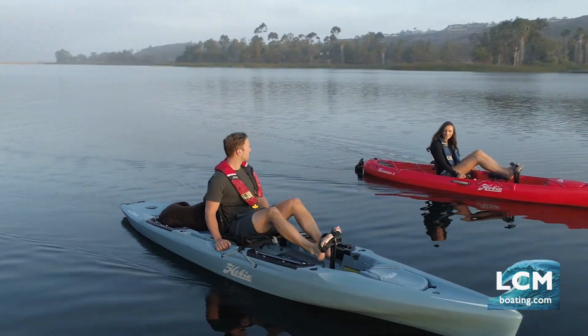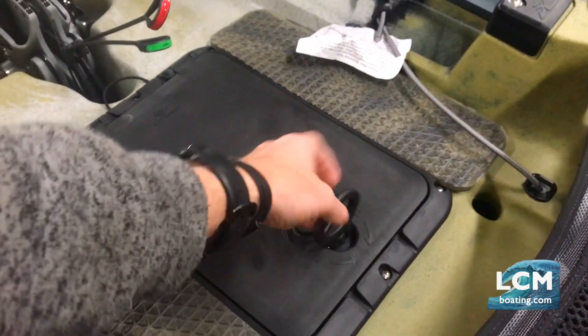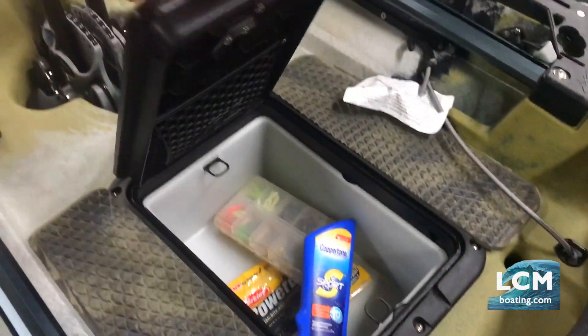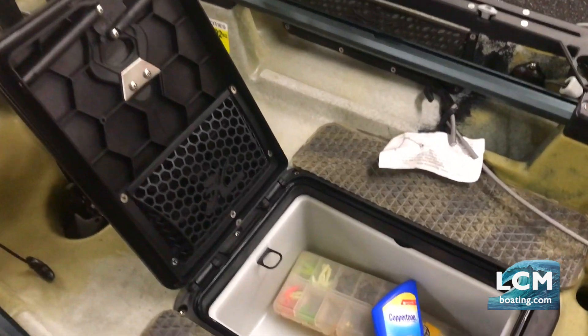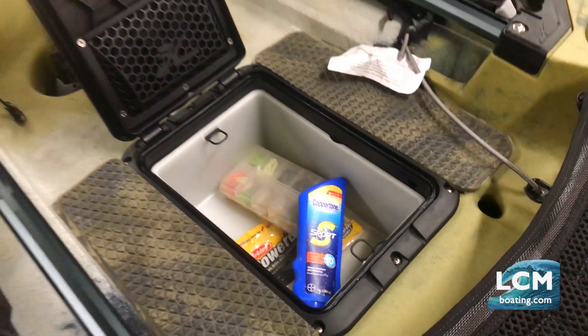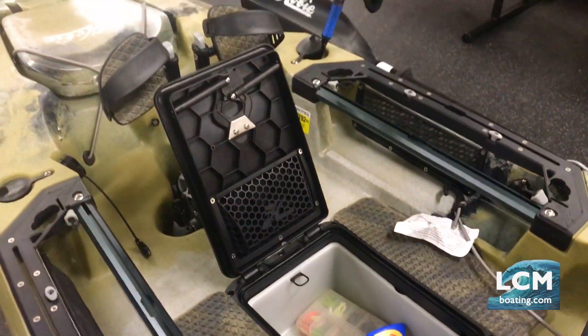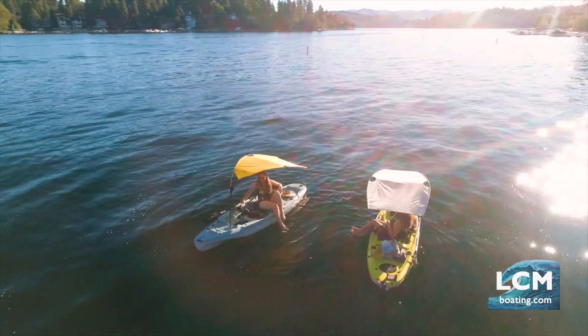The Outback features a storage compartment in the center of the cockpit. Inside is a large rectangle bucket — this is where you put your wallet, cell phone, keys, and sunscreen, so everything is secured and protected from the water. If you're worried about getting too much sun, check out the Hobie canopy option that gives you protection from the midday sun rays.